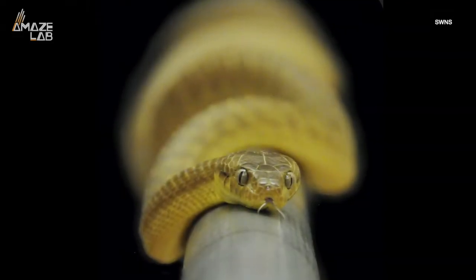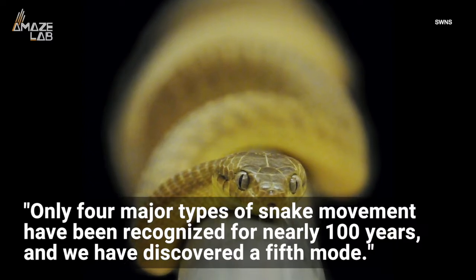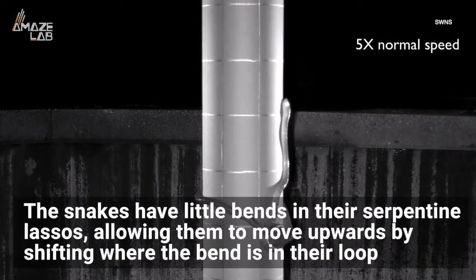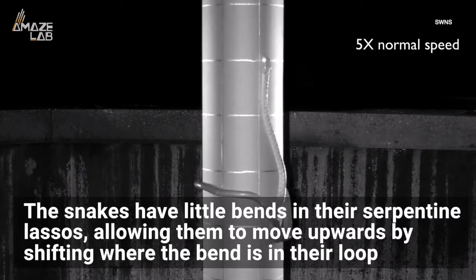One of the researchers, Professor Julie Savage, said about the video: "Only four major types of snake movement have been recognized for nearly a hundred years, and we have discovered a fifth mode." By watching closely, they were able to discover that the snakes have little bends in their serpentine lassos, allowing them to move upwards by shifting where the bend is in their loop.